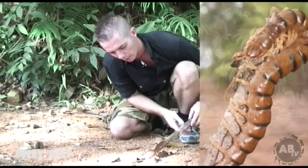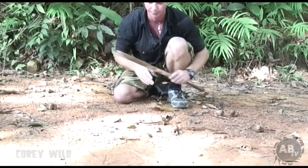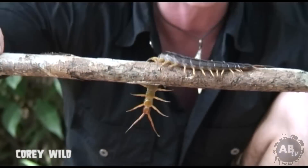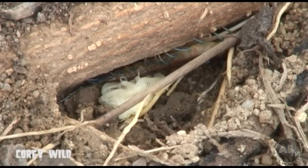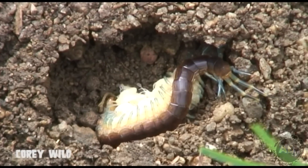Now this species here lays up to 60 eggs. Some centipedes just dig a hole, deposit their eggs in there, and then leave the eggs on their own. Whereas this species here — she'll lay the eggs and then she'll protect them. They clean the eggs by licking them, stopping any fungi growing on the eggs. And sometimes the little centipedes will actually stay with the mother, so a little bit of maternal instinct there also.